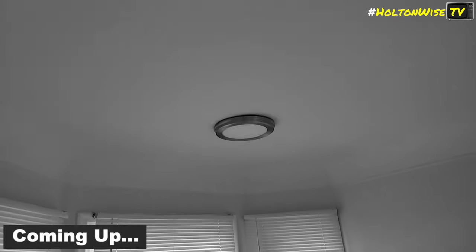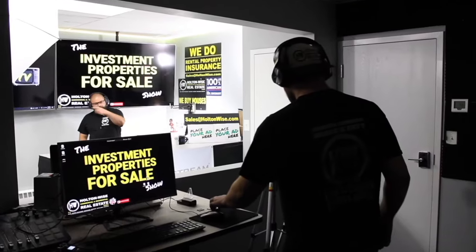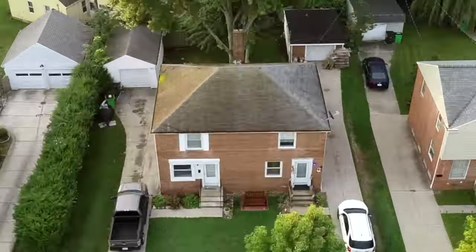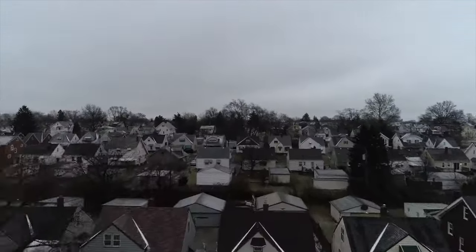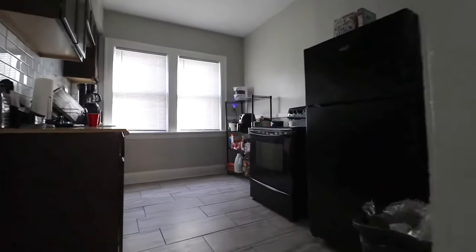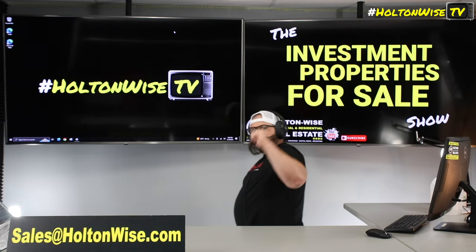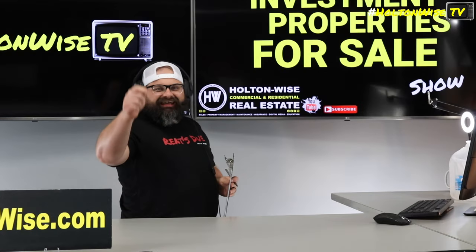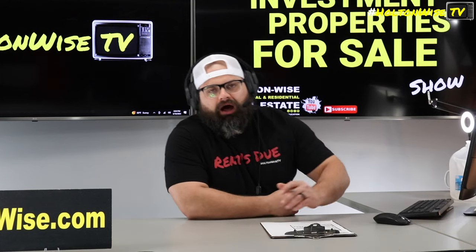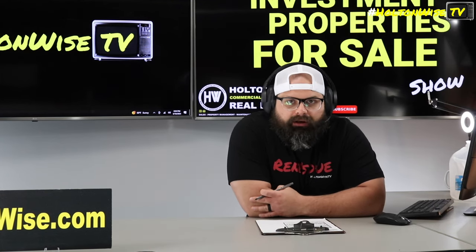Welcome to the Investment Properties for Sales Show. We provide complete transparency and education — we take you on the video tour and give it to you straight. If you are looking for turnkey properties in the most profitable states in the US, you need to be here today. Specifically, we're talking about Detroit — one of the best rental property markets for cash flow out there.